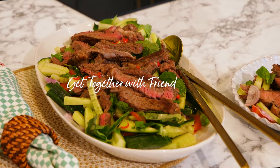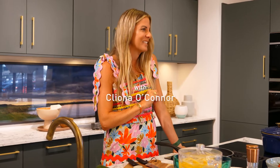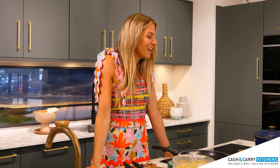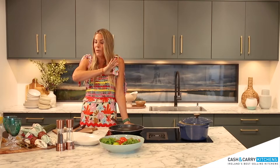Hi, I am Cliona O'Connor and I am here in Cash and Carry Kitchens to share with you some delicious recipes. Great kitchen design is a key ingredient in all recipes, and I am going to share with you a Thai beef salad today, which is perfect for sharing with friends in this gorgeous kitchen.